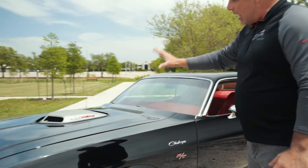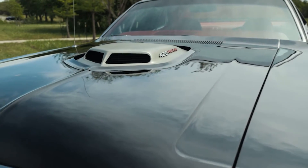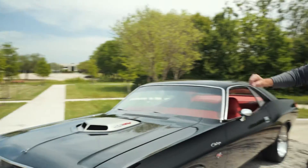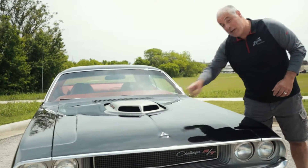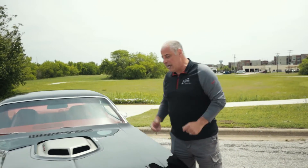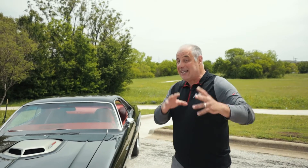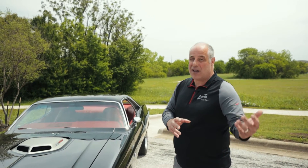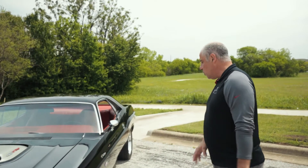First thing you see on this is that massive massive hood right there and that 426 Hemi. The shaker hood is probably one of the most desirable options on this car, and having a beast under here just makes it stand out. Now this is a pro touring car — it's a conversion, it's not a real 426 Hemi. If it was, it'd be worth probably triple what we're asking for.